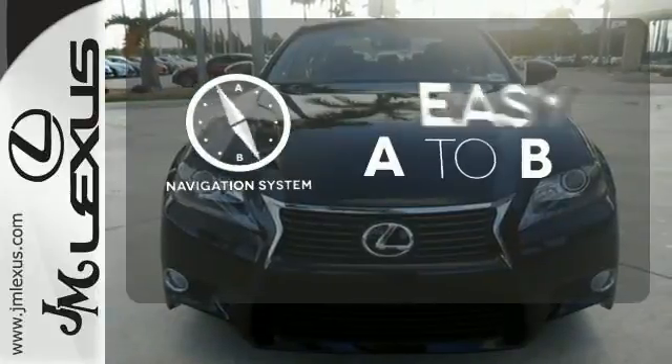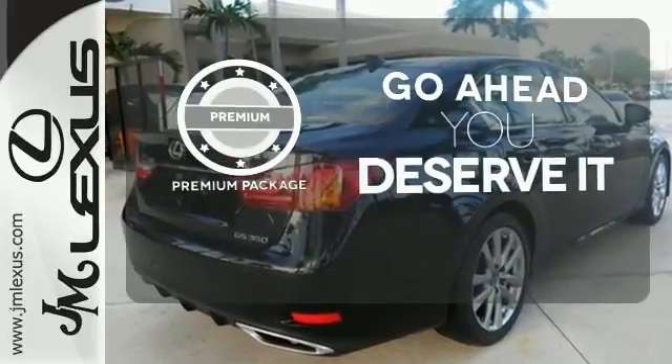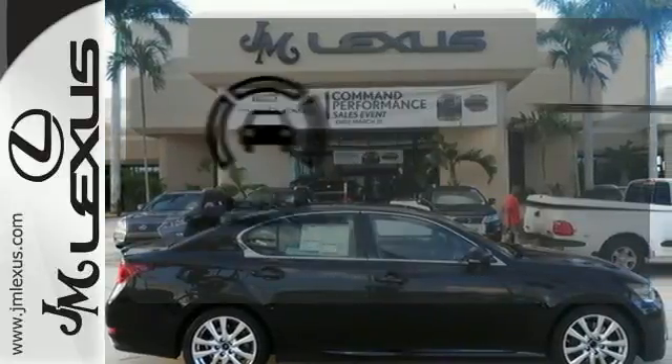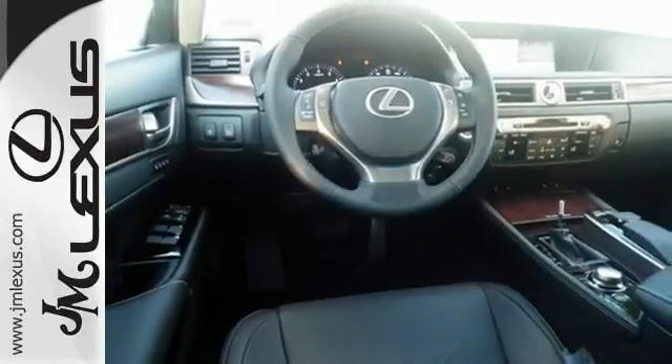Feel confident getting from point A to point B with the navigation system. For those who enjoy the finer things, the premium package is included for you. Negotiating traffic has never been easier thanks to the blind spot indicator. Lacking nothing and ready for everything.